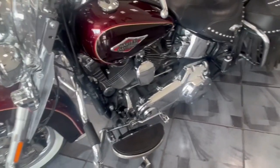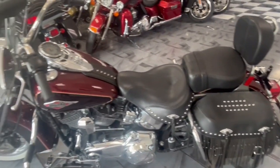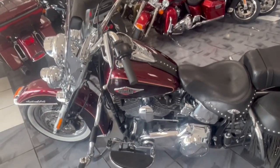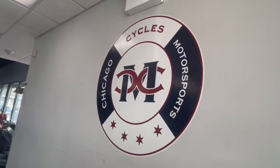Just a real nice Heritage at a real nice price guys, built for a real nice traveling bike but it's still a cruiser. The Heritage is a perfect bike for you — don't miss out, call today. Chicago Cycles and Motorsports, 708-397-5151.